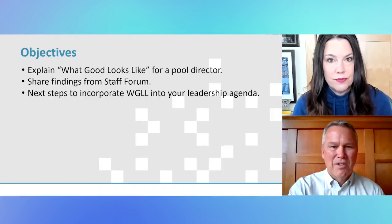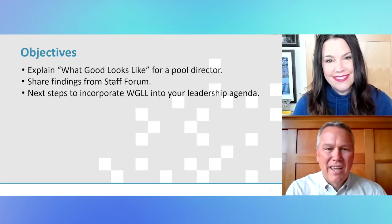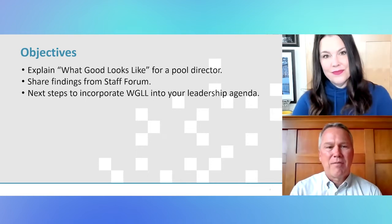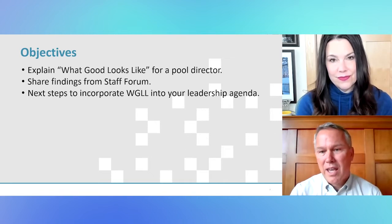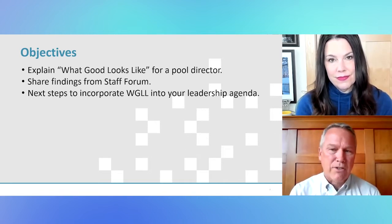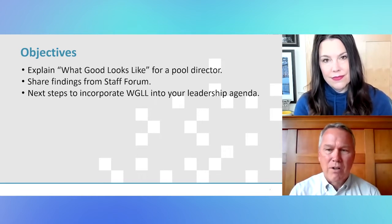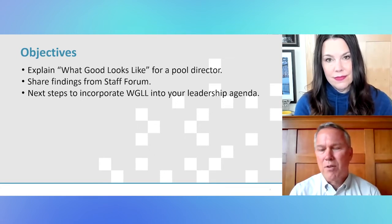I'll turn it right over to you to get us started. So happy to be back with you all. Looking forward to this today. Here are the goals I have for this session: I want to tell you what I mean by what good looks like. We're going to be focusing the content today at the pool director level. It'll easily scale up or down regardless of your level of leadership.